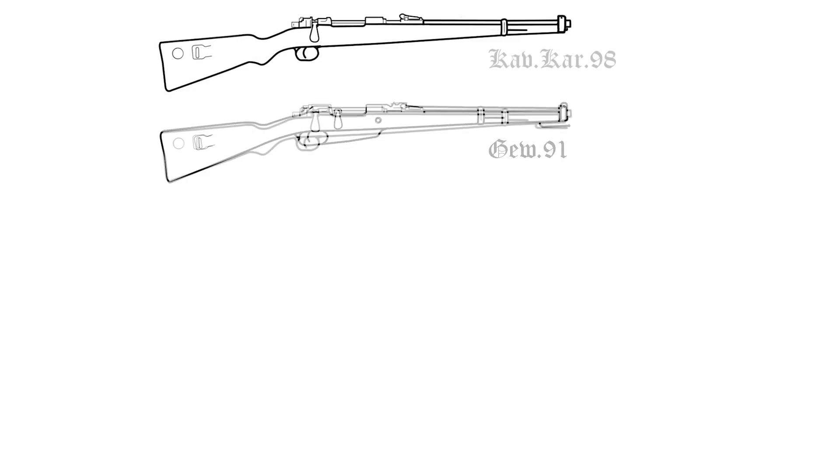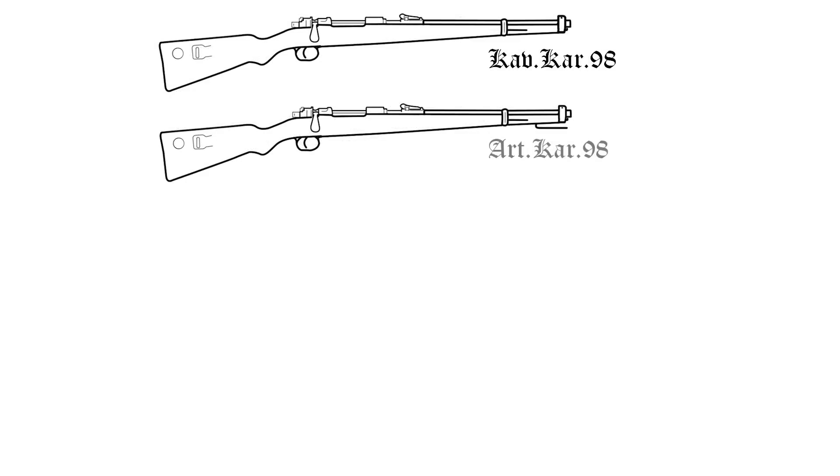Germany had already issued the Kar 88 and Gewehr 91 rifles for cavalry and artillery respectively. These were simple shortenings of the Gewehr 88, and we will see them in more detail in future episodes. Germany would repeat these patterns early on with the Gewehr 98, introducing both the cavalry Kar 98 and the artillery Kar 98, the difference being the inclusion of a stacking hook — otherwise they're basically the same model.